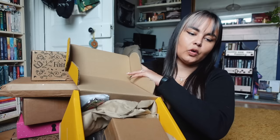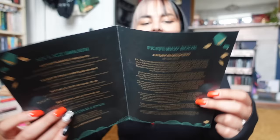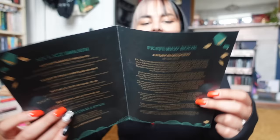This one must be the September Illumicrate. I think after this one I'll open the Goldsboro so we can directly compare the editions. The spoiler card has left the building! The theme for this one is My Last Breath. The book is A Study in Drowning by Ava Reid. Here are the spoilers if you want to pause. The theme for October is Fairytale Forests, for fans of Bitterthorn, The Last Tale of the Flower Bride, Once Upon a Broken Heart, and Cruel Prince.